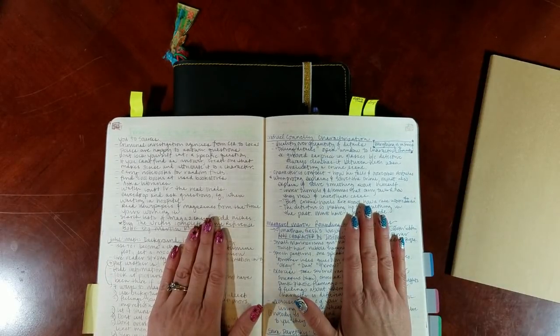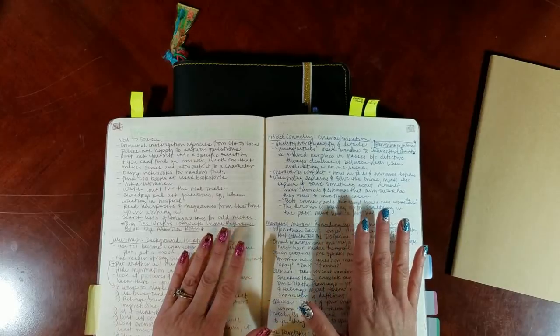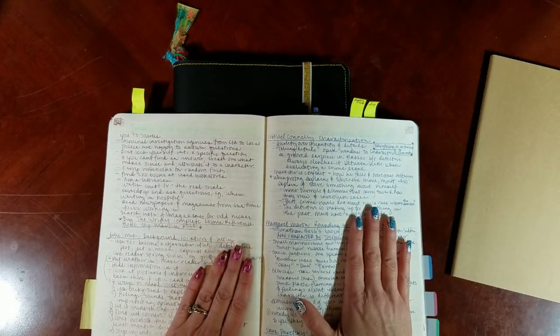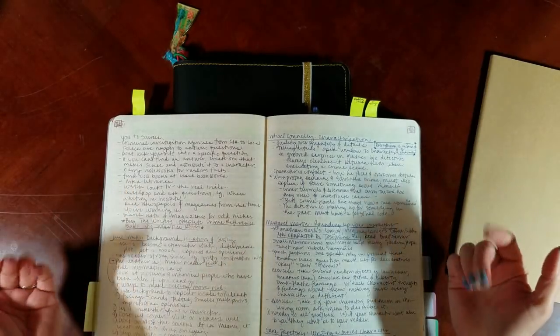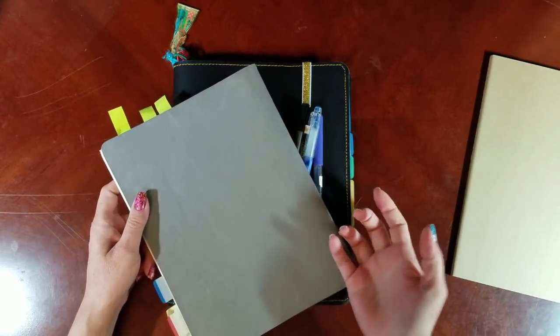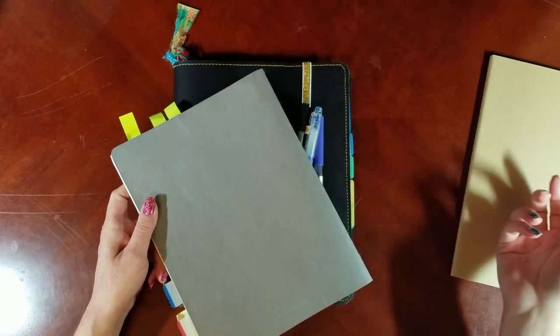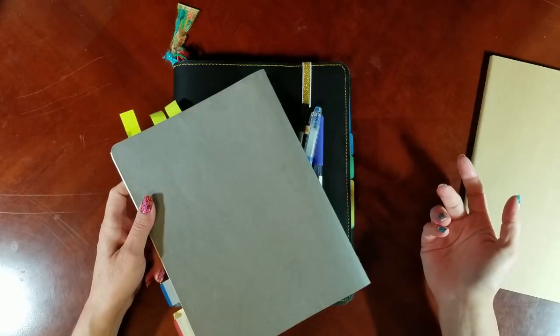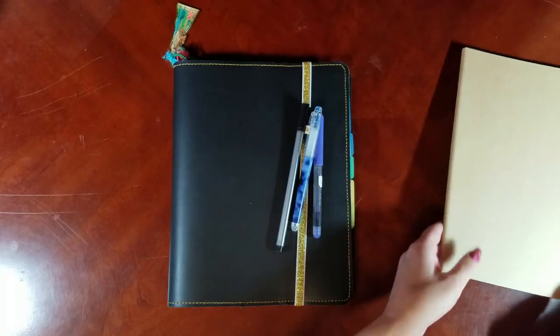I haven't seen anybody else on YouTube doing bullet journaling in a composition book, so I thought maybe somebody else might be interested. Another thing about composition books is they're cheaper, and if I can get the bigger size and it's cheaper, those are two wins in my column. There are some downsides to the composition books of course.